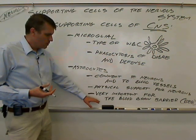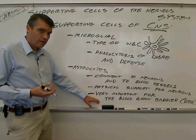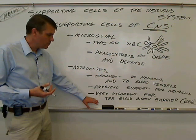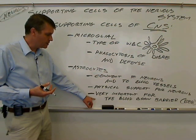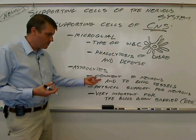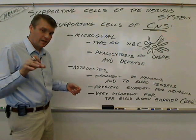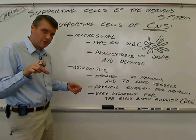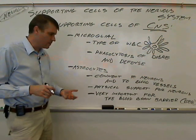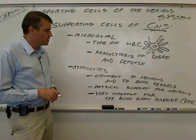Because astrocytes help contribute to the blood-brain barrier, they help to control the chemical environment of the brain. There's also some evidence that the connection between the bloodstream, the blood vessels, and the neurons means that astrocytes may directly pick up substances from the bloodstream and deliver them through the astrocyte to the neuron. So that's astrocytes in a nutshell.